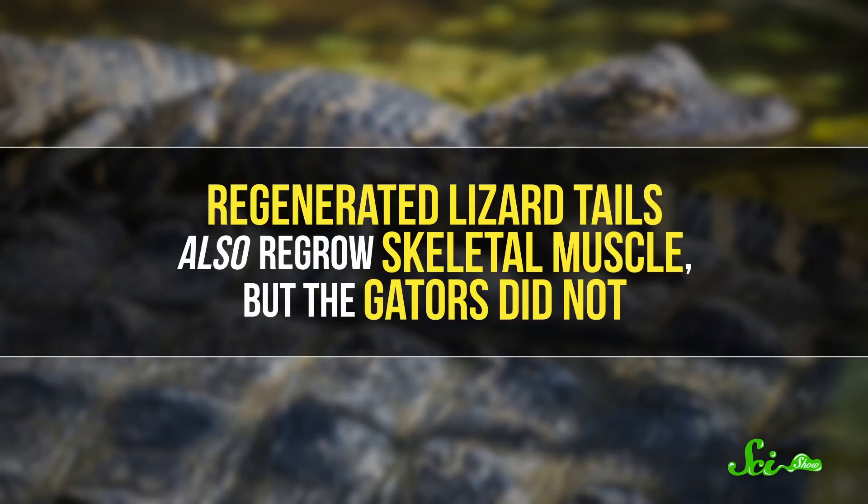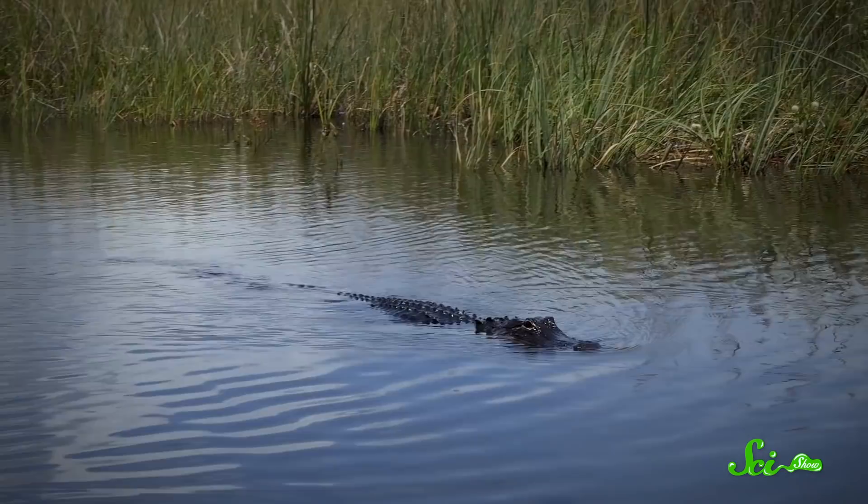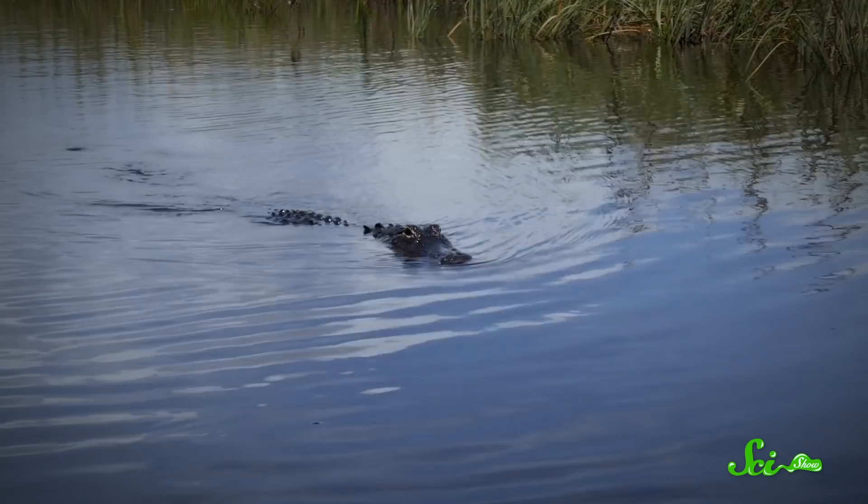But there was one big feature that the gators were missing. Regenerated lizard tails also regrow skeletal muscle, but the gators did not. Instead, their regrown tail tissue was a lot like scar tissue in a healed wound. This makes the gator tails a little less complete than regrown lizard tails. It probably means the gators couldn't bend these tail tips, but could still use them as a stiff paddle for swimming.